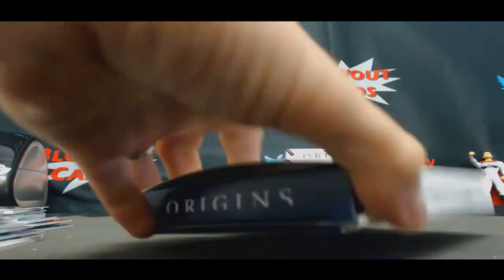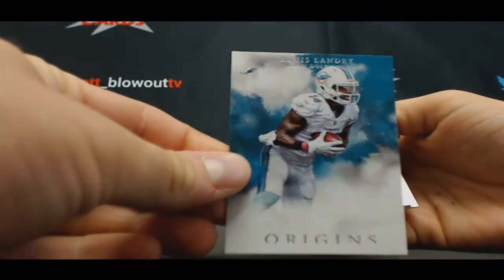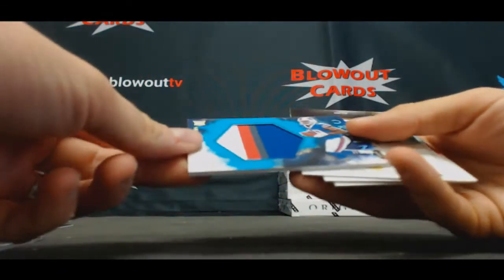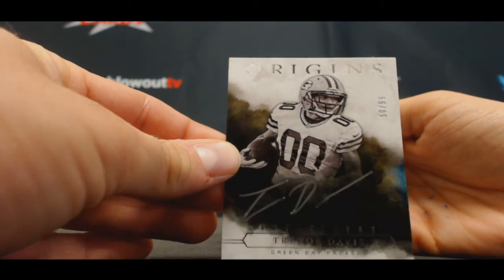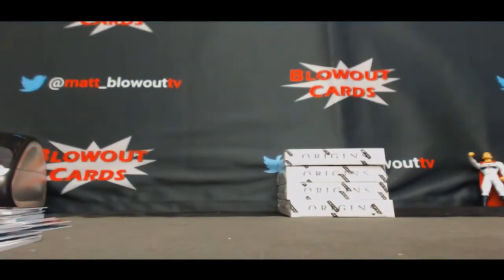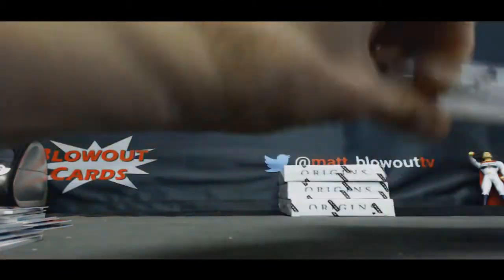Kenny Britt for the Rams. Randall Cobb, Jarvis Landry, Gary Burnbridge numbered to 150 for the Browns. Jonathan Williams — that's a cool looking patch to 25 for the Bills. Trevor Davis autograph numbered to 99 for the Packers, Origin Signatures. Frank Gore, Colts. And Redemption — wow man — Rookie Jumbo Patch Autograph Dak Prescott Cowboys! Are you kidding me? This is ridiculous — three Prescott autos in the same case and we're not even done, still got a fourth of the case to go.